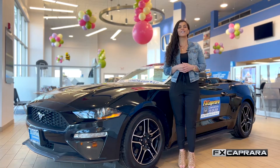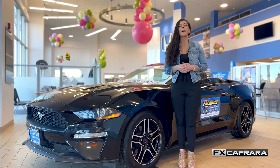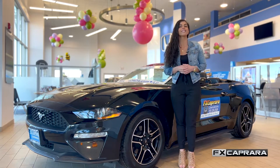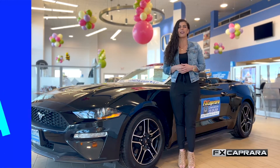We all lead busy lives, and here at FX Capra, we're here to help. All of our dealerships are open seven days a week for your shopping convenience. Don't forget about spot delivery — be in and out the same day, maybe in as little as an hour. Our service department is open six days a week. Come and see us any day of the week right here at FX Capra Kia.